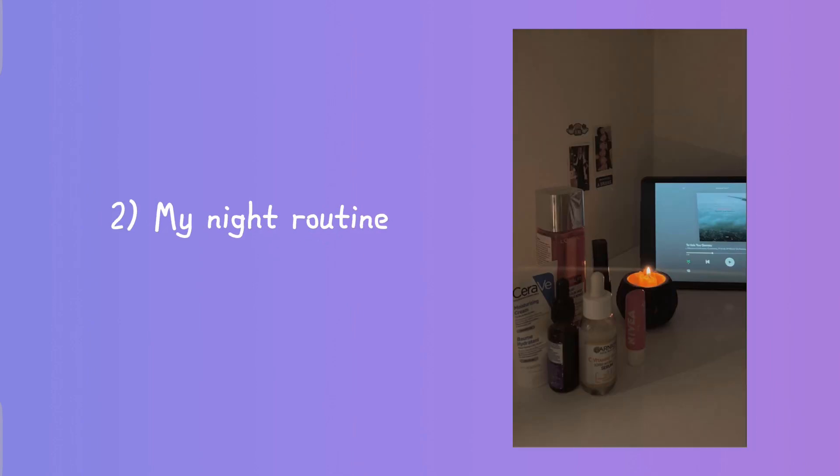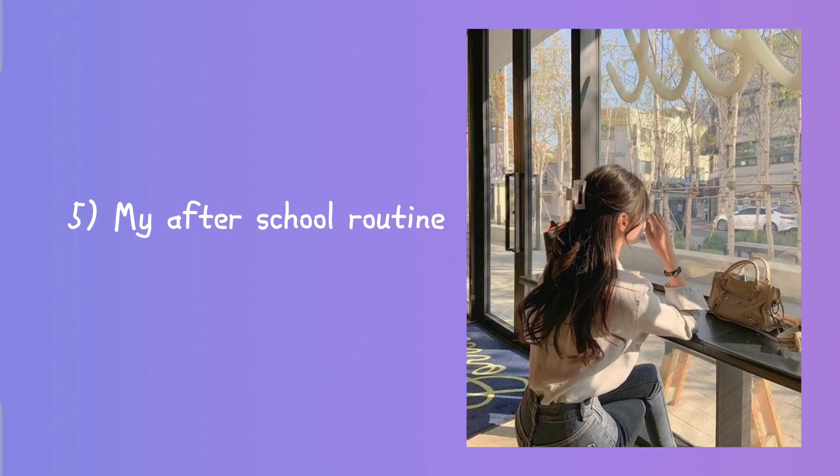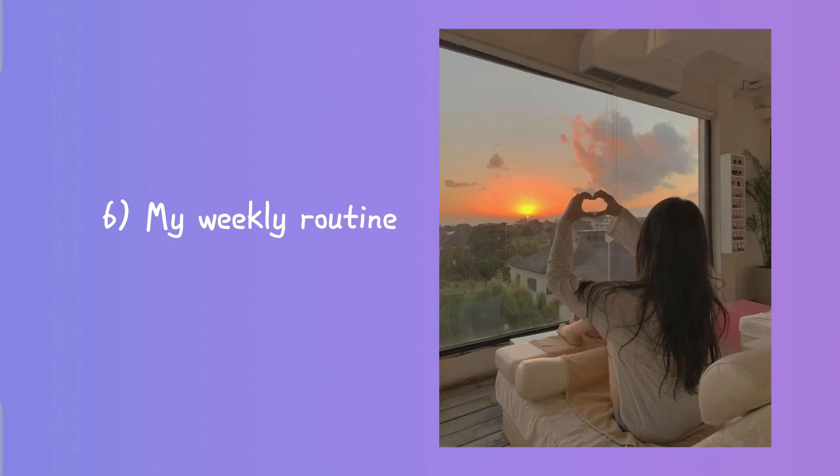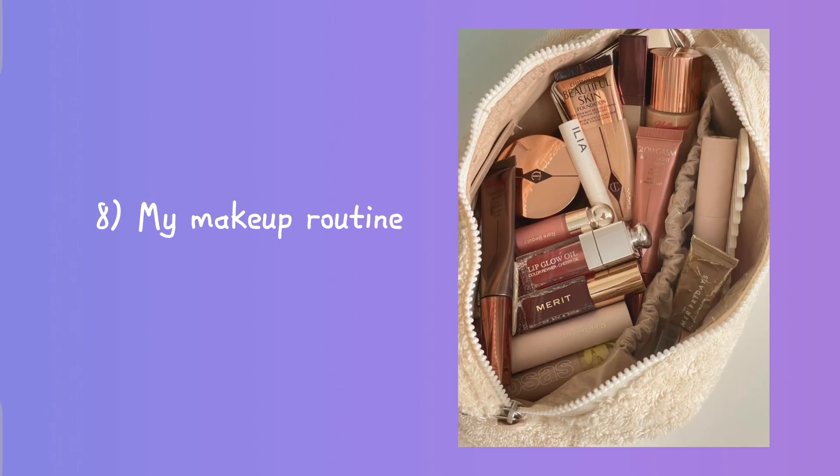Number one: my morning routine. Number two: my night routine, my skincare routine, my school morning routine, my after school routine, my weekly routine, exam morning routine, my makeup routine.